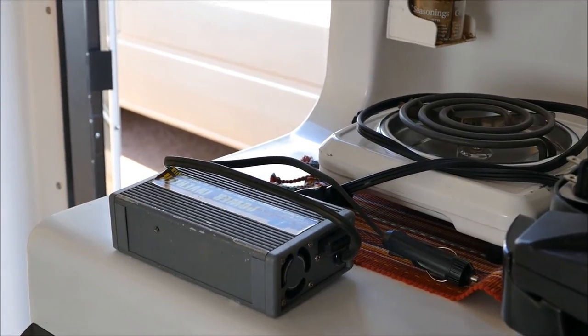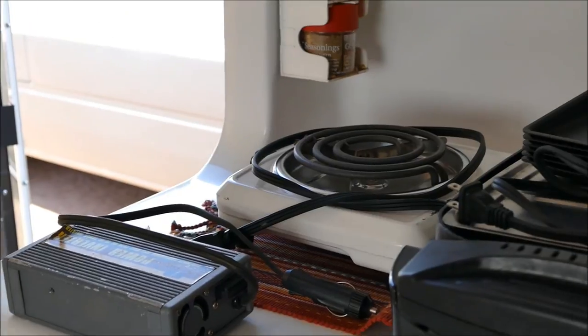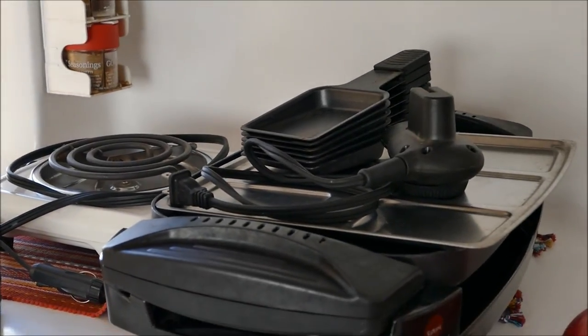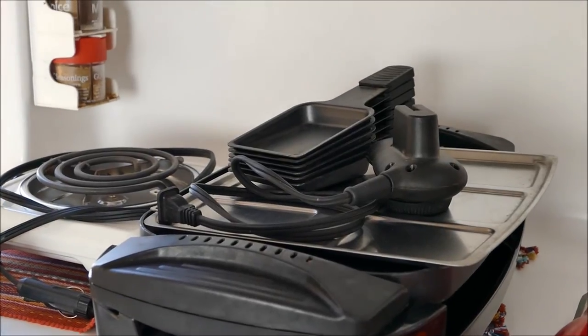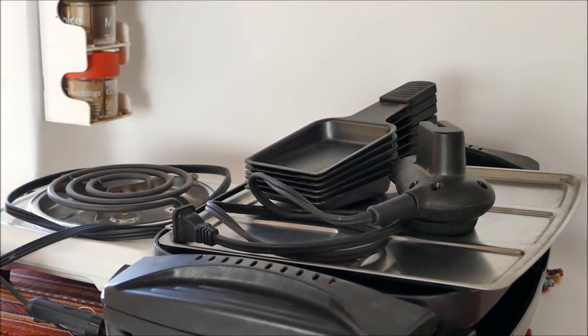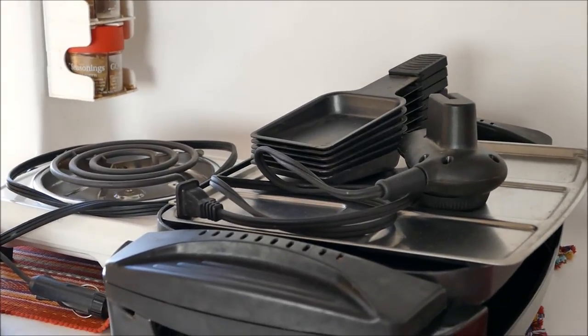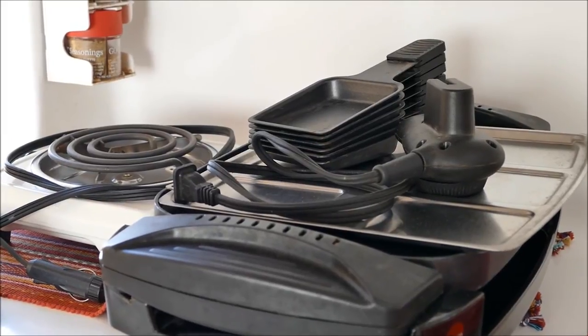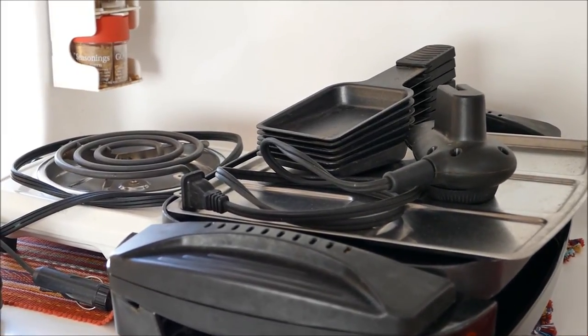We would also like to include a small inverter, a hot plate, and a nice flip grill. The trailer is all electric. We also carried a camp stove along with us, but often when we were plugged in we used the electric features including this grill, the hot plate, and the inverter.